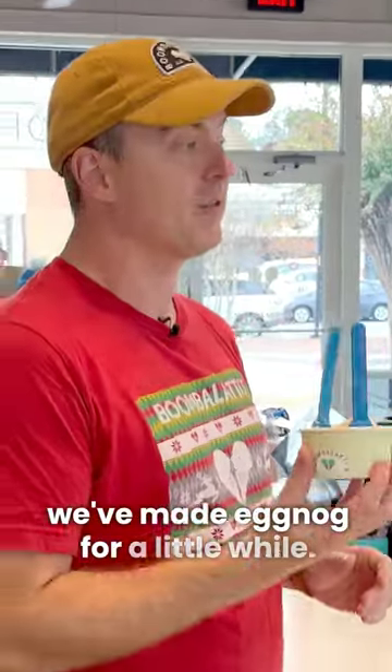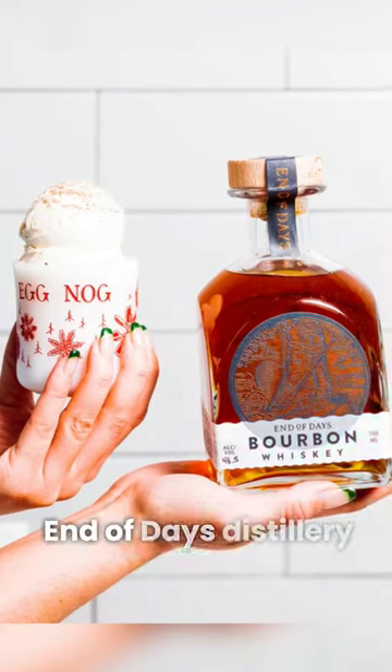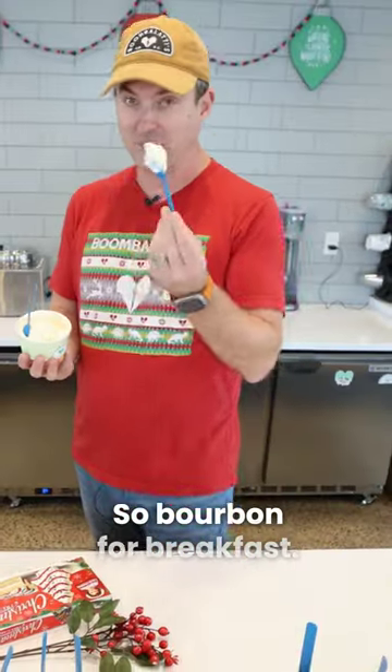Next in the list, we've made eggnog for a little while. Last year, we added the End of Days Distillery in the cargo district. They're bourbon, so bourbon for breakfast.